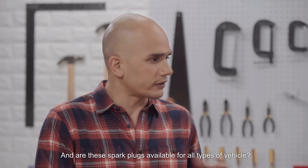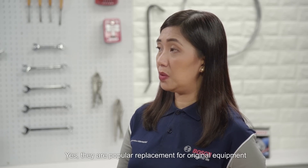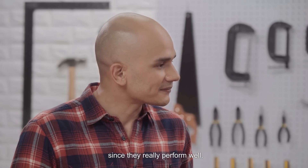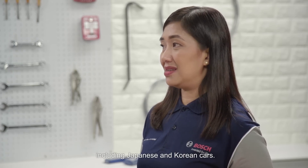Are these spark plugs available for all types of vehicles? Yes, they are a popular replacement for original equipment since they really perform well. Our spark plugs are available for different cars, including Japanese and Korean cars.